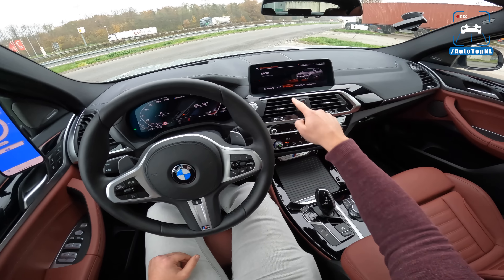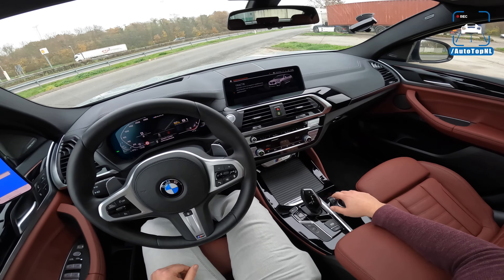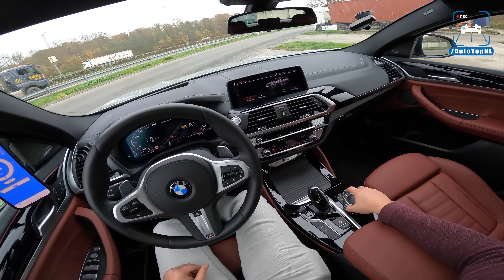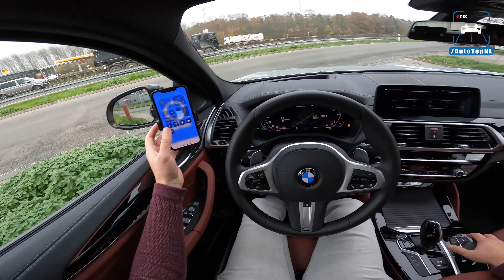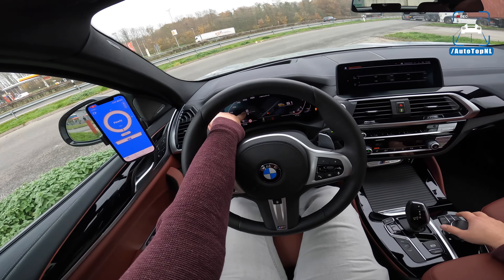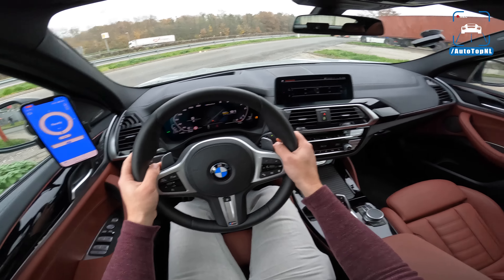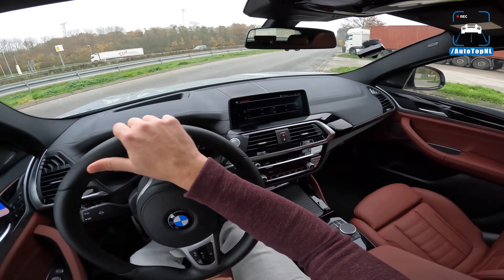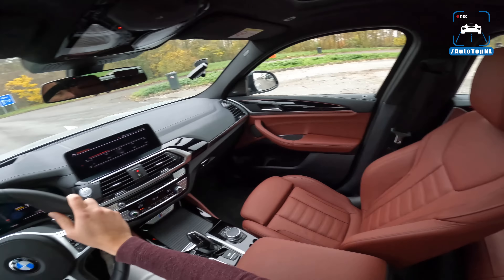We're going to go for Sport Plus for the Autobahn, traction control in Sport mode, and that way we also have launch control. I'm going to show you how fast this car is — 0 to 100, 100 to 200, all the measurements you want to see. We also have a KPH speedometer and an MPH speedometer for our US and UK viewers. This is an 8-speed ZF unit and it has a launch control feature.